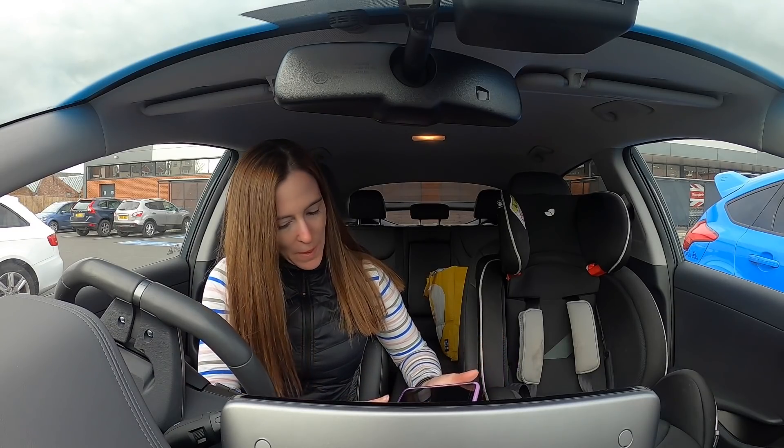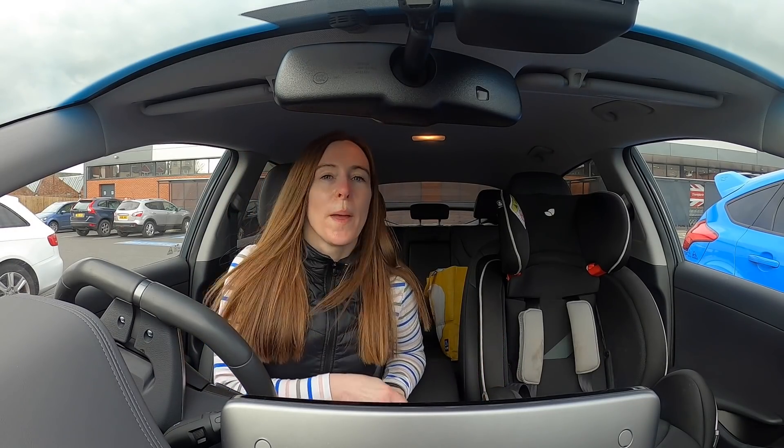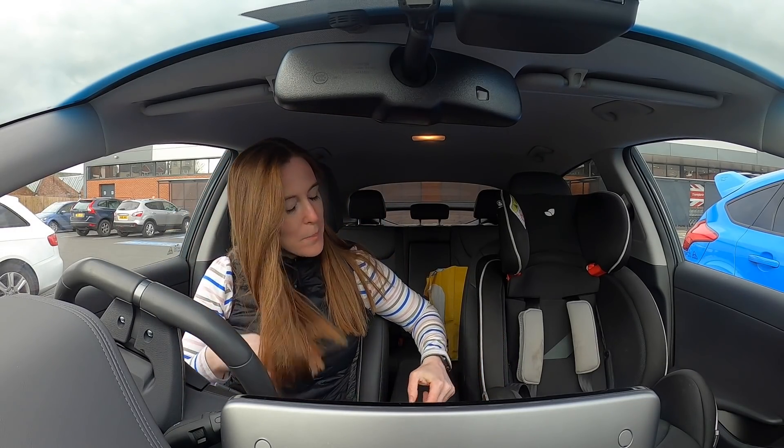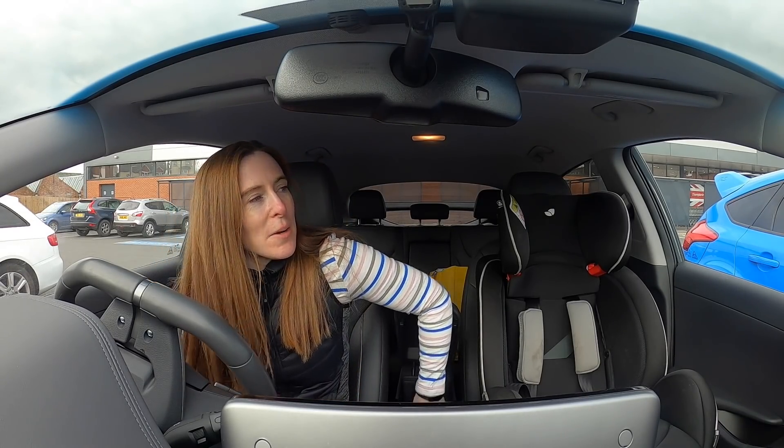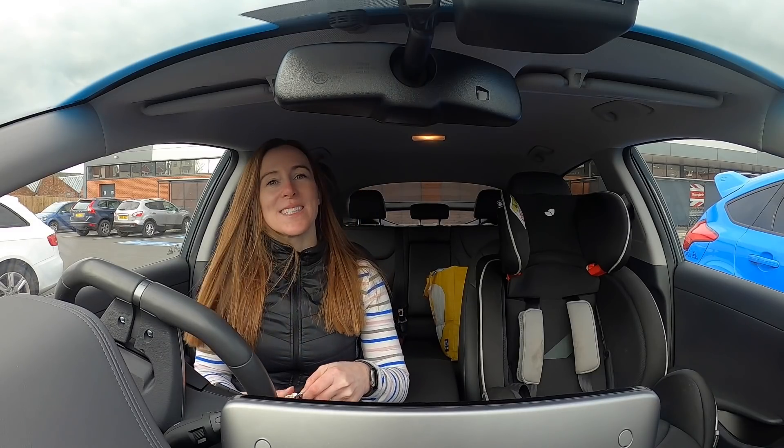That was bad planning on my part - just done my shopping and the boot's full because it's got the buggy in it, so I've had to utilise the back seat instead.